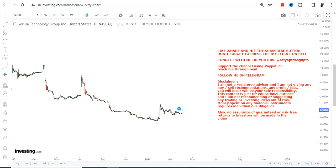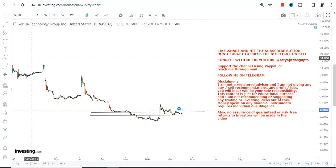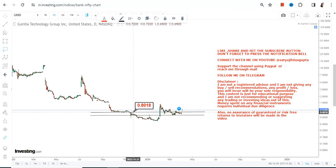Hello friends, welcome to my channel and thanks for watching this video. We're going to discuss GRRR stock. There is a potential up move that one can clearly see, and the way the stock has positioned itself, if it works out properly, we will definitely see an up move going forward — but that requires the stock to satisfy certain criteria.